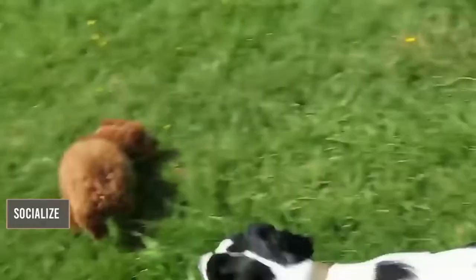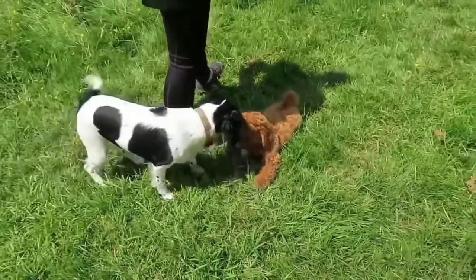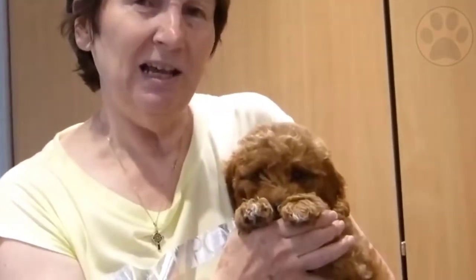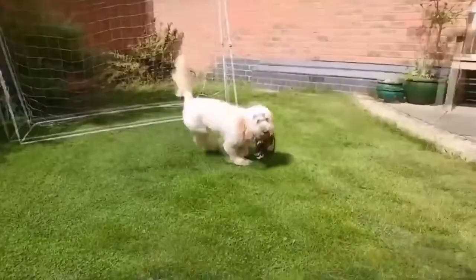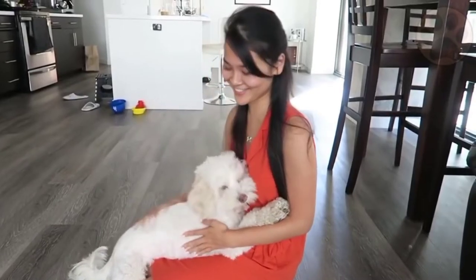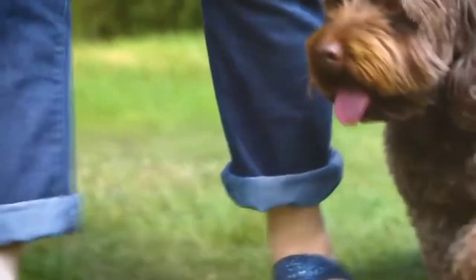Socialize your cockapoo puppy from the start. All puppies benefit from exposure to the world around them, learning not to fear new experiences. Enroll him in socialization classes to get exposure to other people and puppies. As cockapoos can tend to be unfriendly towards strangers, this process will be extremely helpful in developing a well-mannered dog.